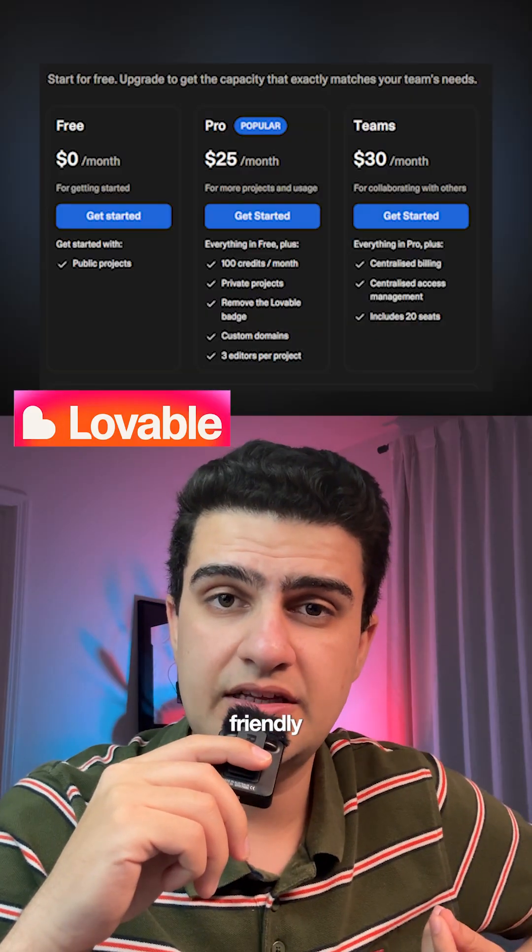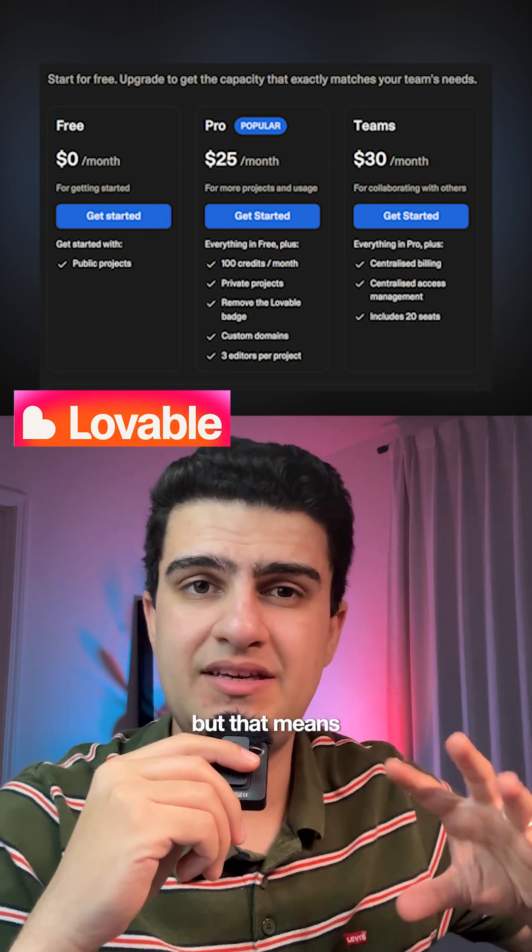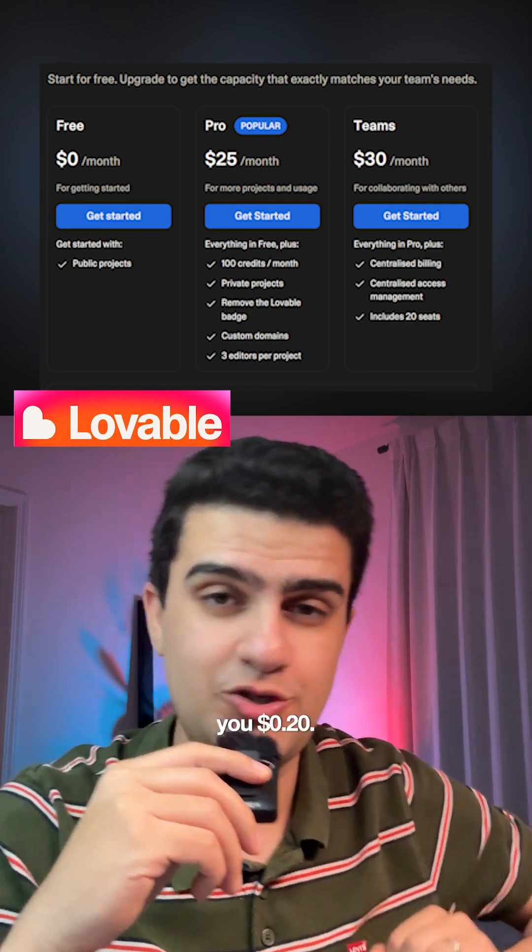Lovable.dev is the beginner-friendly option with clear pricing. $20 a month gives you 100 messages, but that means every time you say 'make the button blue,' that costs you 20 cents. So even tiny edits will cost you.